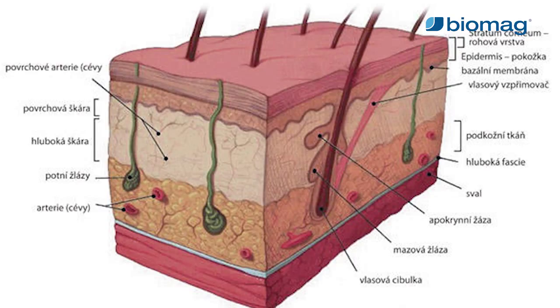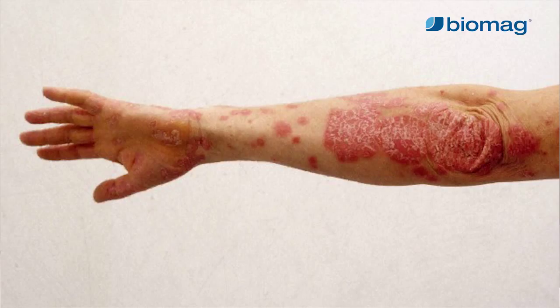Psoriasis vulgaris is one of the most common non-infectious skin diseases. It mainly affects the skin on the elbows, knees, torso, groin and scalp, but can also affect the nails and joints. Arthropathy associated with psoriasis is similar to rheumatoid arthritis. Concerning the application of low-frequency pulsed magnetic therapy, it should be treated as one of the non-infectious arthritides.